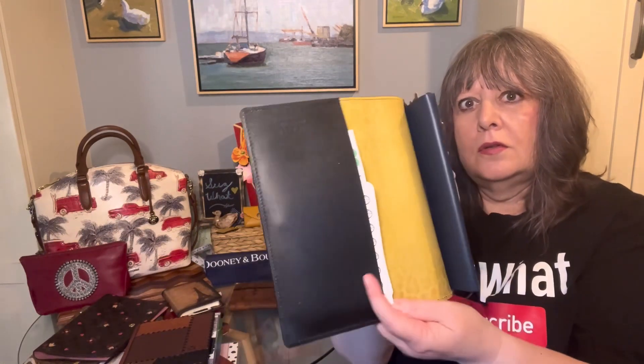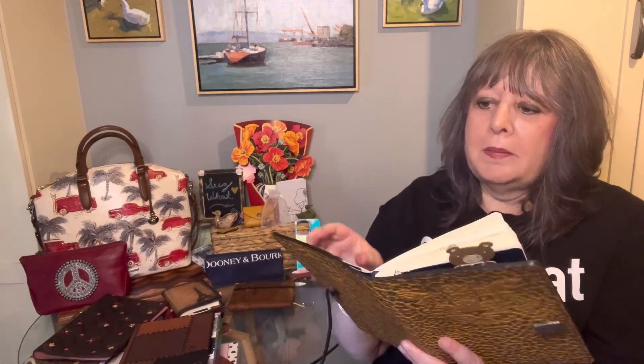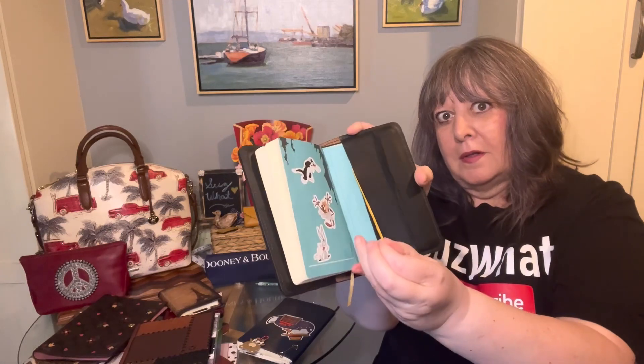I can still use the stretchy band cover that's on the notebook, and then I have a page finder. This one has a leather loop and a leopard design on the knob. It has two slip pockets — one in the front and one in the back — and I just have stickers back there. There's also a stretchy band that came with the cover; here's the band for the notebook in a light gold color.